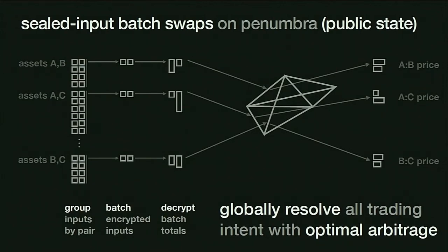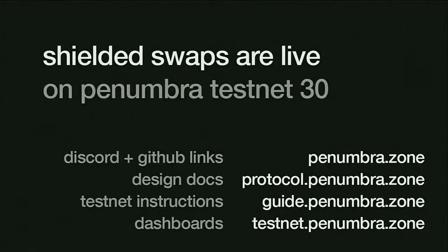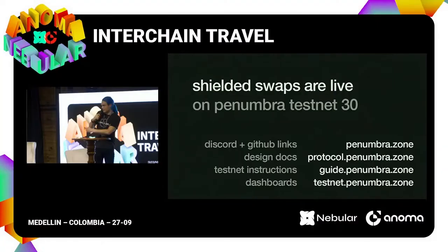Hopefully that sounds cool. If you want to check it out, it is running. If you follow any of these links, they'll take you to the docs on how to play with our testnets. Thank you.